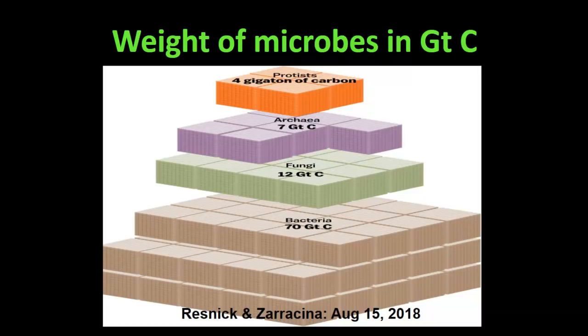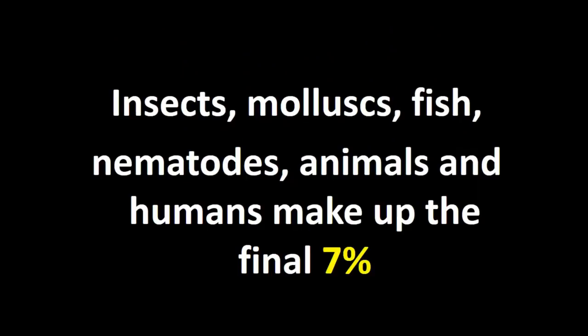Diagrammatically you can see the protists in orange, archaea in purple, fungi in green, and then bacteria — 70 gigatons out of that 100 gigatons, and this is by weight. Things that we can see like insects, mollusks — snails and slugs, or in the ocean oysters and clams — all the fish in the ocean, nematodes and earthworms in our soils, our livestock, sheep, cattle, domestic pets, and humans: all of those things we can see with the naked eye make up just 7% of that 100 gigatons.